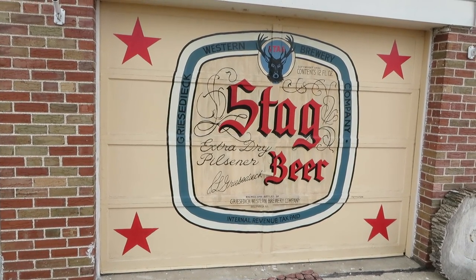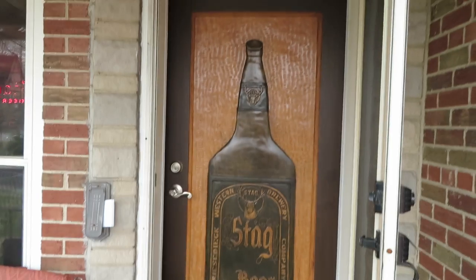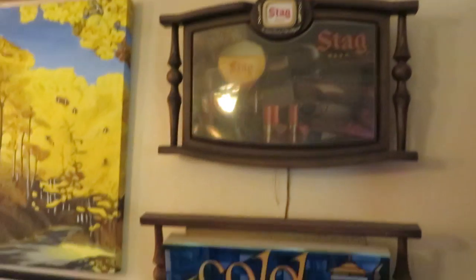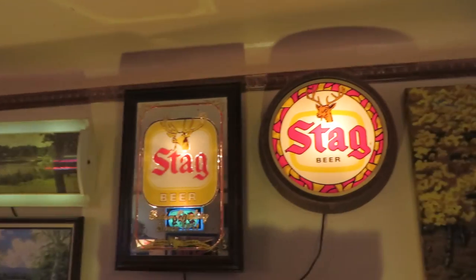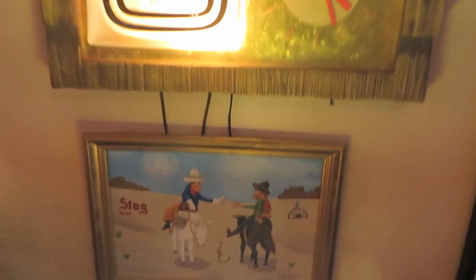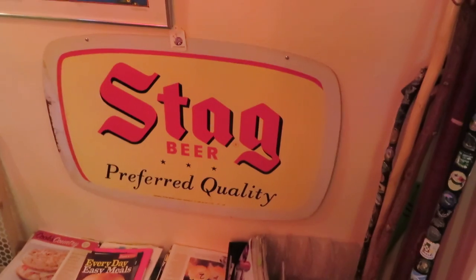Okay, here's a quick tour of my stag beer collection. Here's my garage door. There's the front door — a 1954 two-sided porcelain sign.